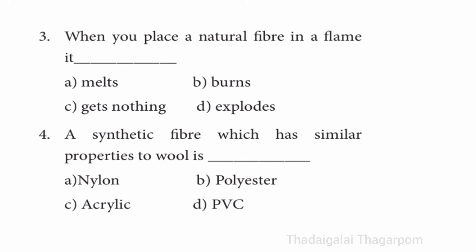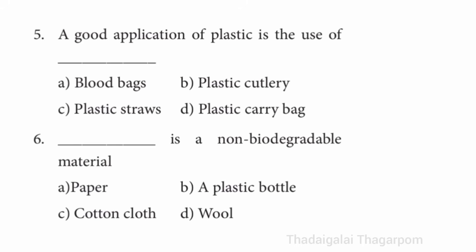Third one: when you place a natural fiber in a flame, it dash. The answer is burns. Fourth one: a synthetic fiber which has similar properties to wool is dash. The answer is acrylic. Fifth one: a good application of plastic is the use of dash. The answer is blood bags.